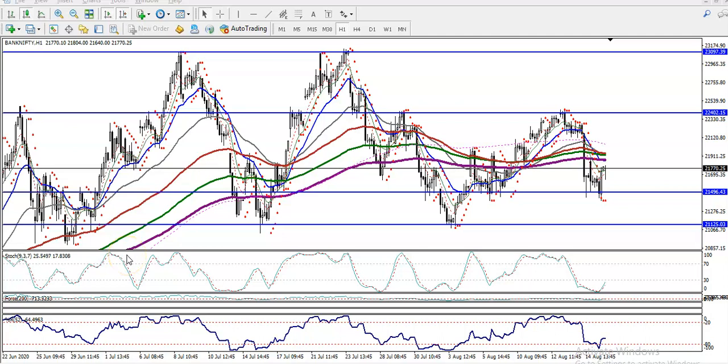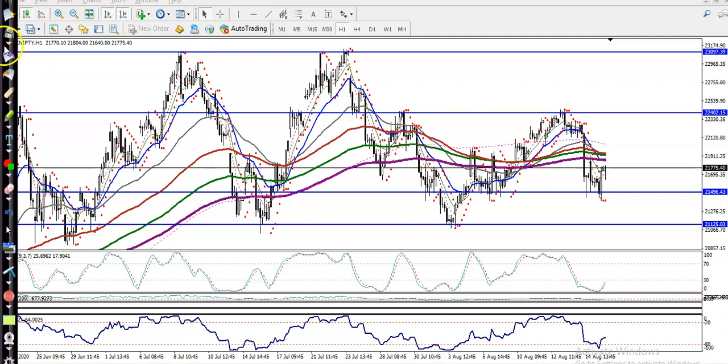This is Bank Nifty on an H1 chart. You can see Bank Nifty is still running in a range — this is the major range. We have seen multiple rejections from the upper area again and again, and on the lower side, price is rejecting again and again as well.